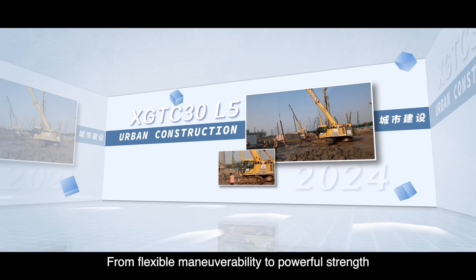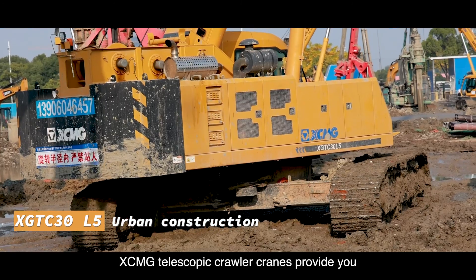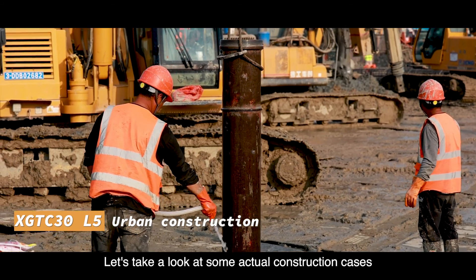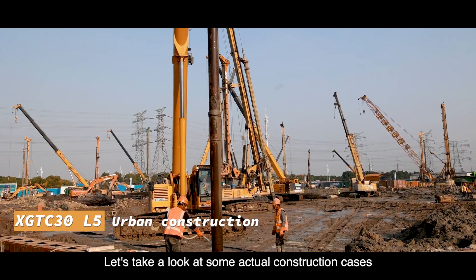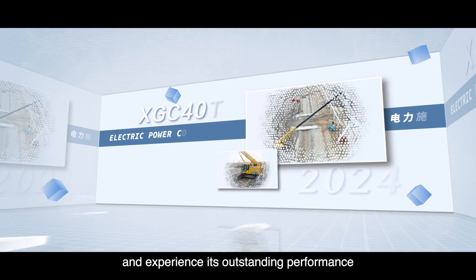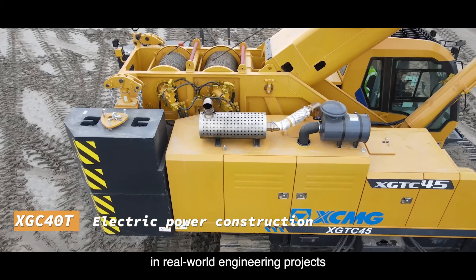From flexible manoeuvrability to powerful strength, XCMG Telescopic Crawler Cranes provide you with comprehensive solutions. Let's take a look at some actual construction cases of the XCMG Telescopic Crawler Crane, and experience its outstanding performance in real-world engineering projects.